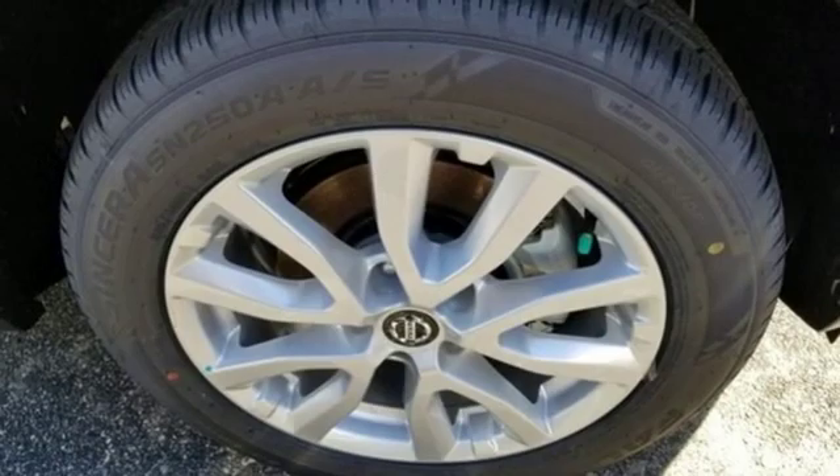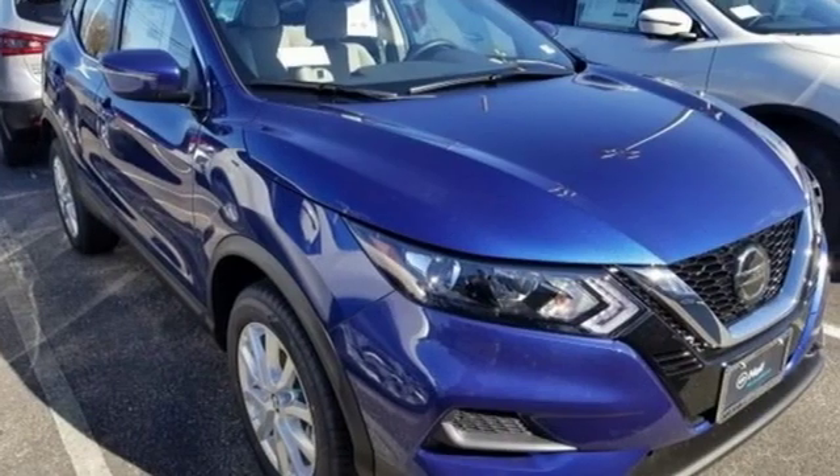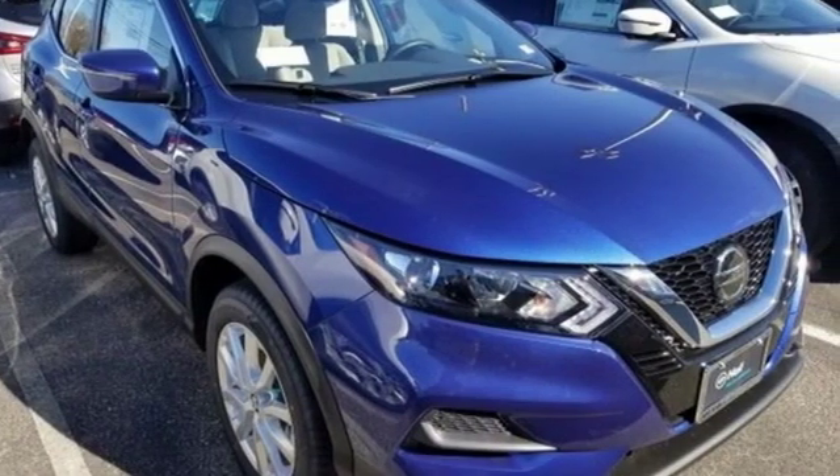And continuously variable automatic transmission. Nissan, built for the human race. Hurry in today for a test drive.